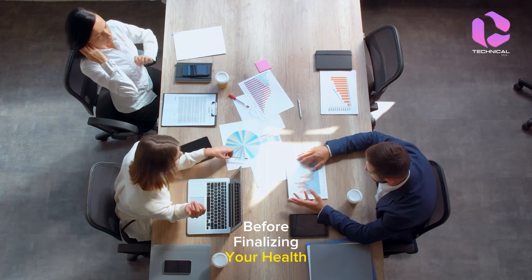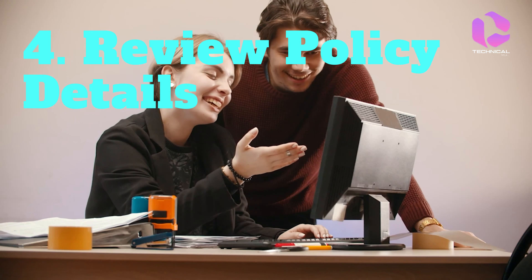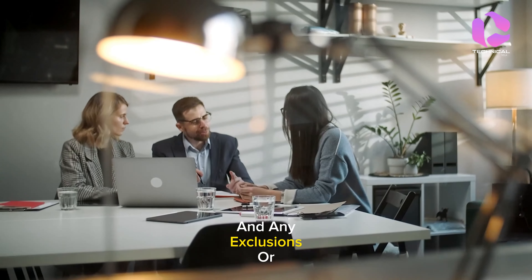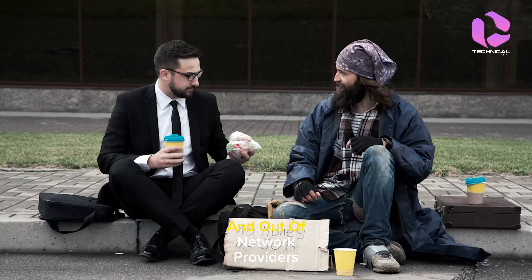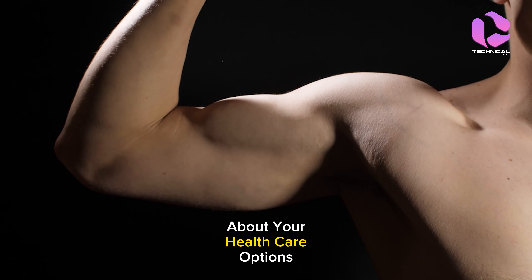Before finalizing your health insurance plan, review the policy details carefully. Pay close attention to coverage limits, co-payments, and any exclusions or restrictions that may apply. Understand the terms related to in-network and out-of-network providers to make informed decisions about your healthcare options.